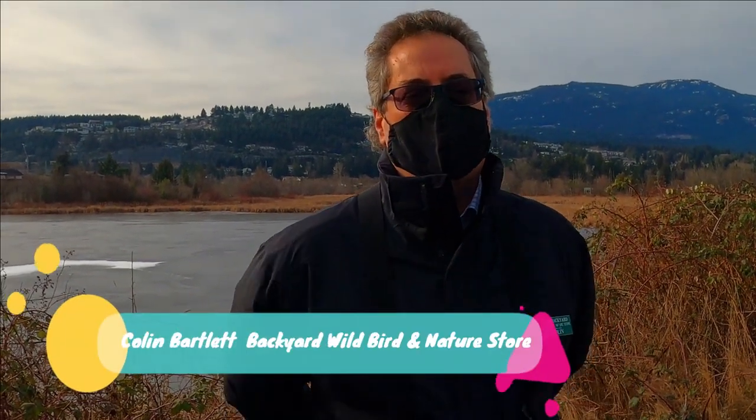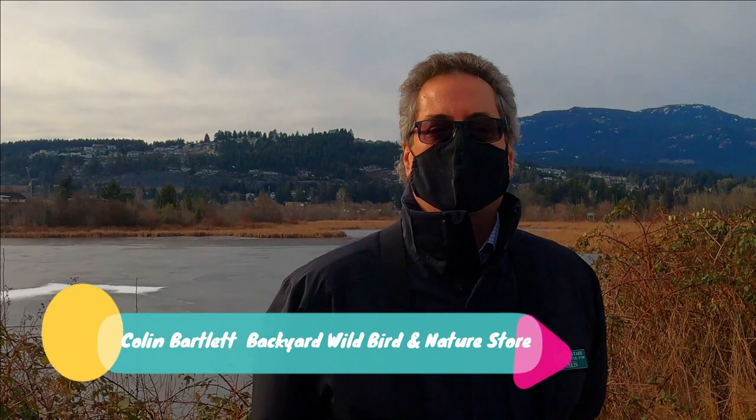Hi, I'm Colin Bartlett from Backyard Walbur Nature Store. I'm a local birder — been birding since about age 14. It's been a very long time just out and enjoying it.